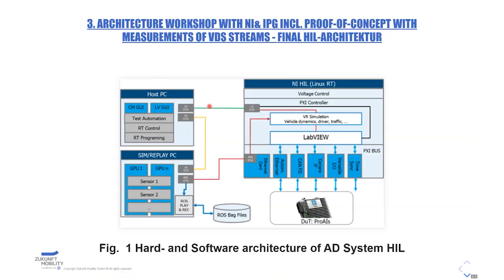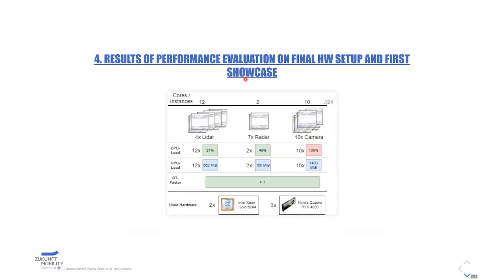We additionally have a host PC where we can control the simulation — start, stop it, and get status information. We came up with this architecture because it can be used with CarMaker out of the box, more or less. Then we did final performance tests. With the final sensor set from the first SIL measurements, we calculated how many CPUs we need — our simulation PC has two CPUs and three graphics cards.